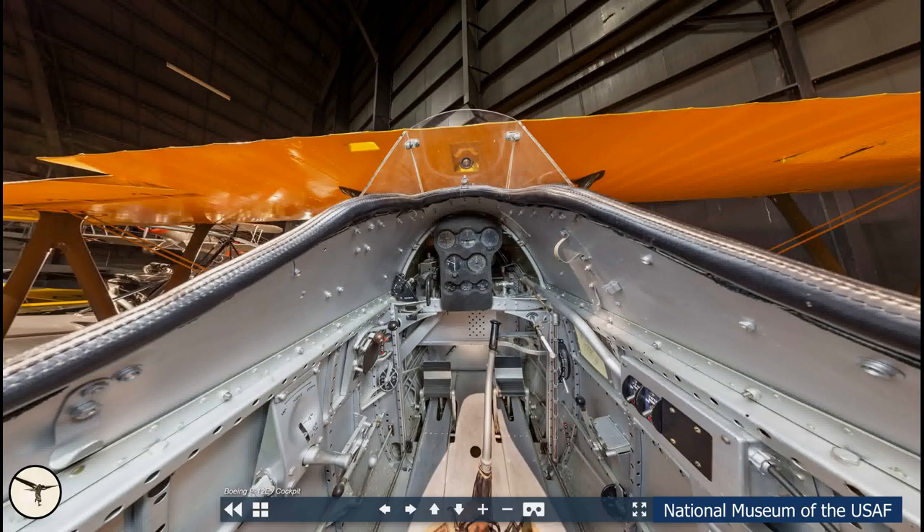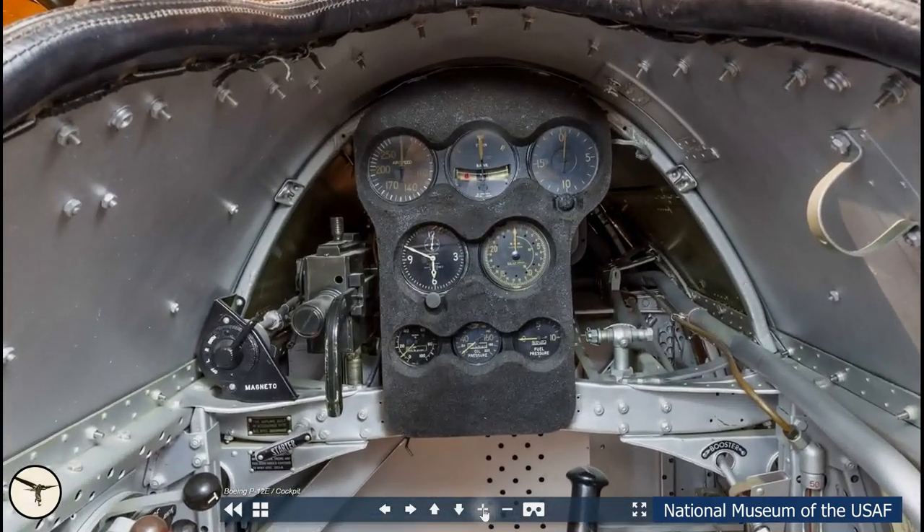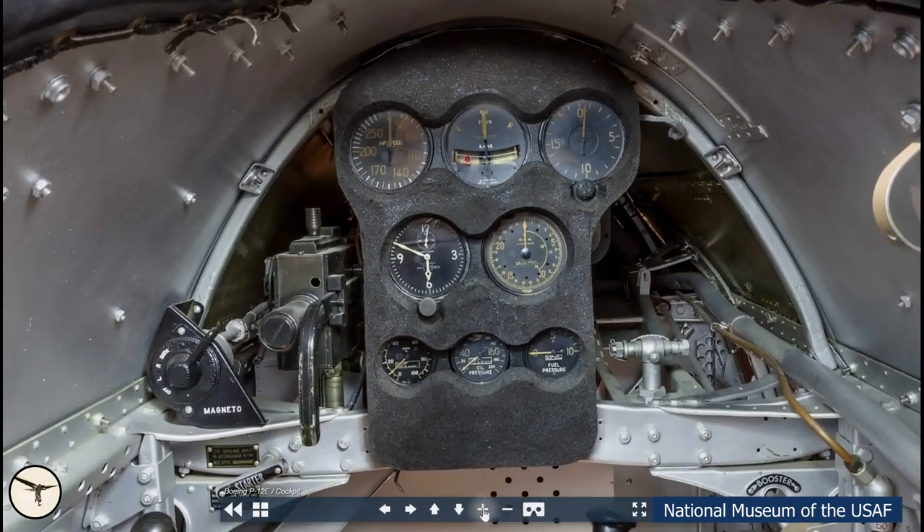This is the cockpit of a P-12E. The Model 100E is identical with the exception that the machine guns are missing. Here is a .30 caliber Browning machine gun. The empty space would hold either another .30 caliber or a .50 caliber machine gun. The instrument panel is straightforward. On the top we have the flight instruments: airspeed indicator, turn and bank indicator and altimeter. Below there is a clock.